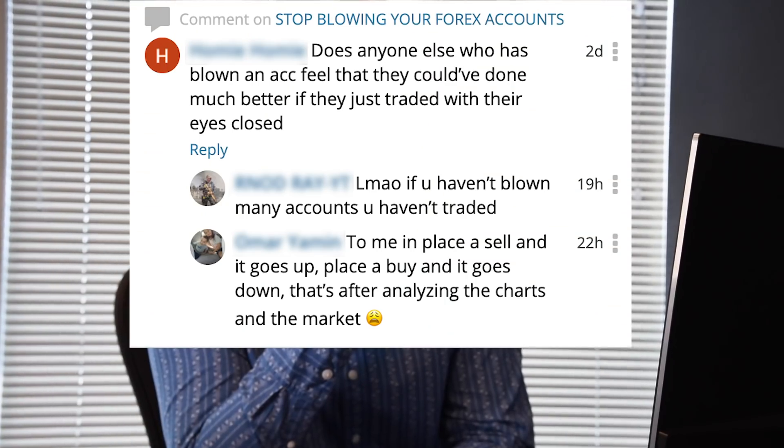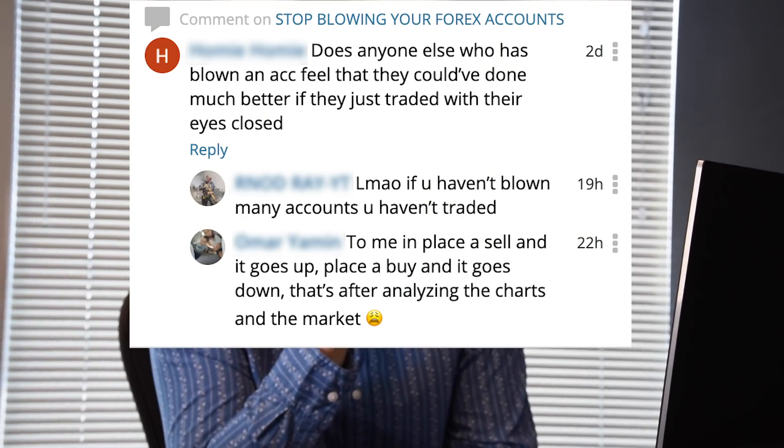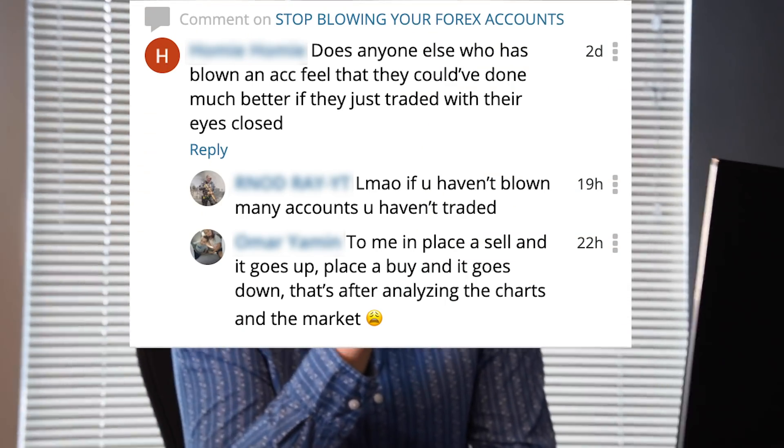Nick, we have a comment here that says: 'Now I don't know if you've ever done this, just as a disclaimer, but does anyone else who has blown an account feel that they could have done much better if they just traded with their eyes closed?' Oh my gosh, is that actually a comment? It's actually a comment.